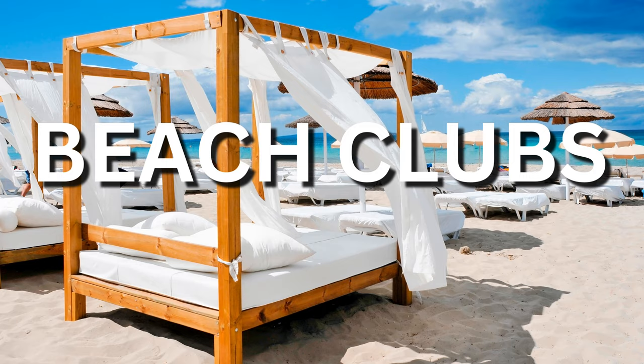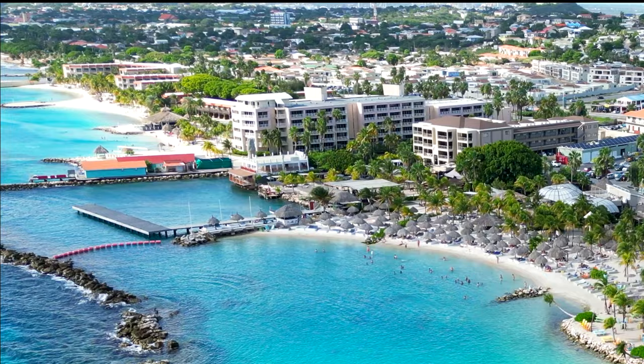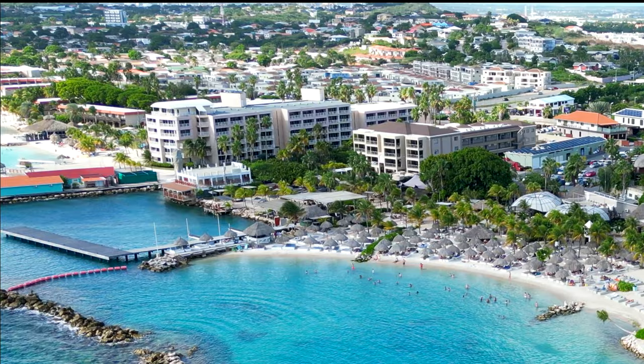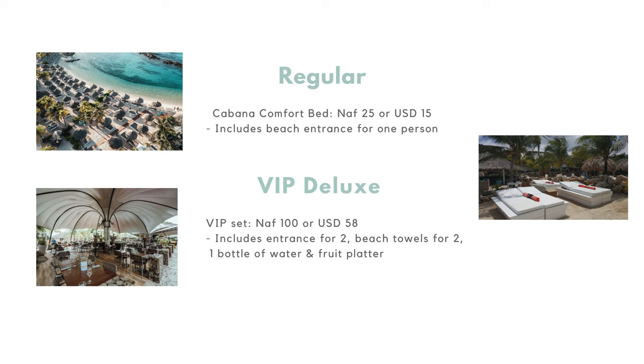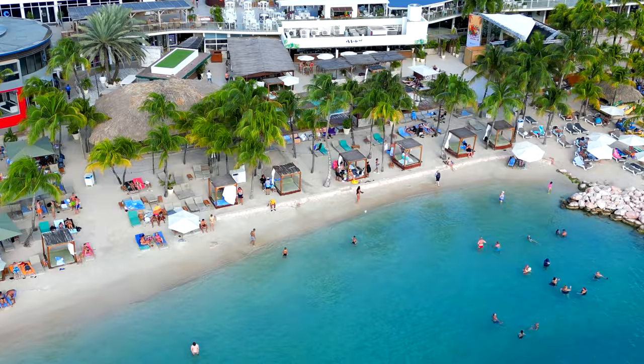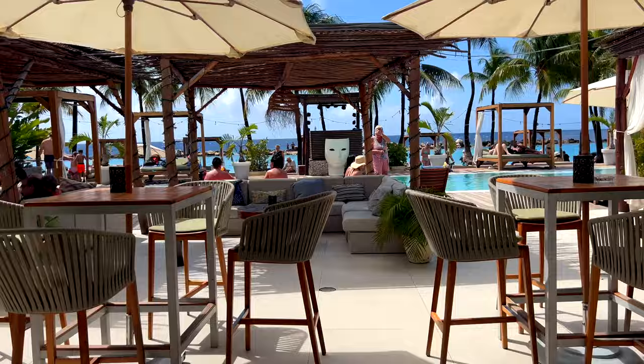Let's look at a couple of the beach clubs. At Cabana Beach you can enjoy a carefree beach day, watch sports at their amazing sports bar, or eat a delectable dinner with live music. You can also rent super comfy beach beds and umbrellas for the day with different degrees of luxury — for example, $15 gets you a cabana comfort bed and beach entrance for one person, and for $58 USD you get beach entrance for two people, two beach towels, a bottle of water, and a fruit platter. Experience the best of both worlds at Madero Ocean Club, where you can alternate between the crystal clear pool waters and the inviting sands of Mambo Beach. Madero is the biggest beach club on site, boasting a sound system for parties, and its restaurant is really good too.